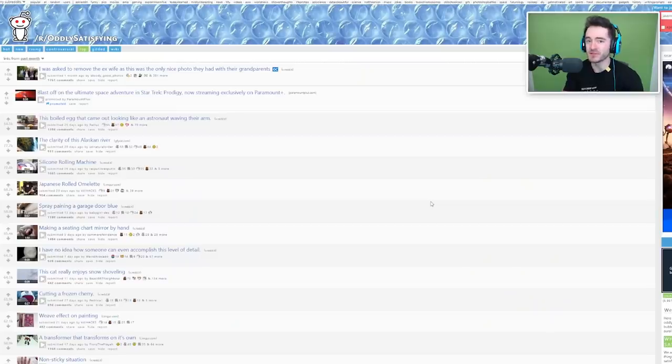Hey everybody, welcome back to Oddly Satisfying, brought to you by our sponsor the like button, which I'm sure you will be oddly satisfied if you click it or tap it, so you should do that.